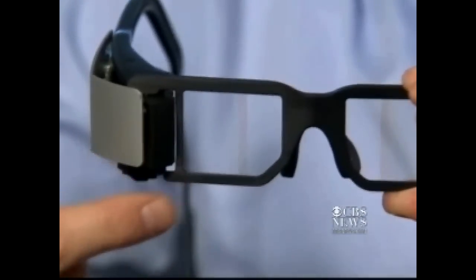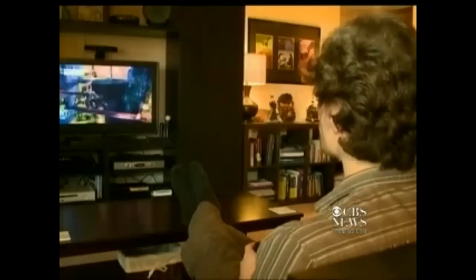So what can you do with these glasses? Loomis says you can surf the web, play video games, and even make phone calls with them through your cell phone. This is a prototype.